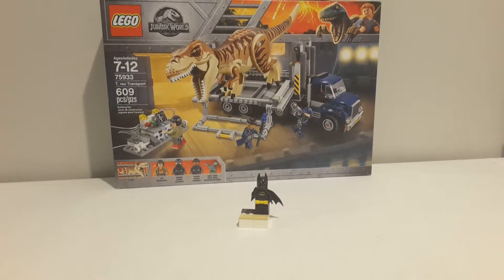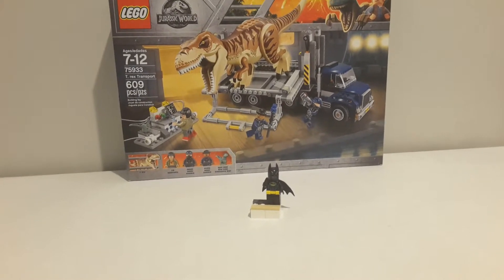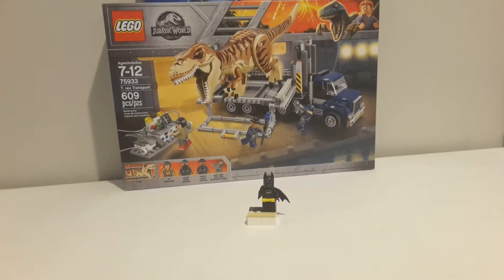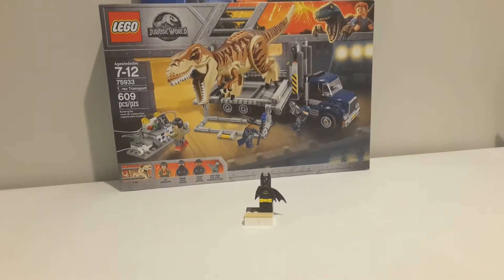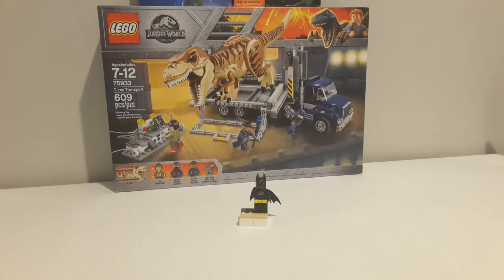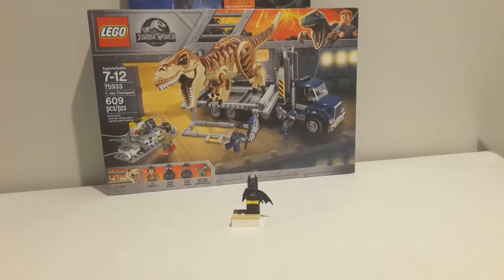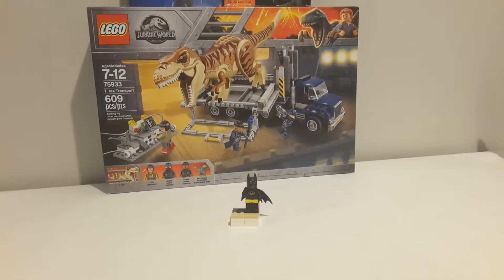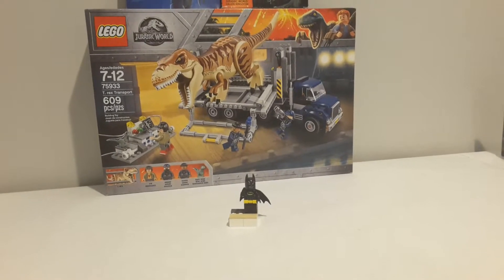I finally am able to get the one dinosaur that I actually really really wanted for my city, which was the T-Rex. I don't know if I'll get the big $300 one because it's nice and all and I love all the references to Jurassic Park, but it's $300 and I'm perfectly fine with just this one for my city. I have big plans for this set, or at least the T-Rex, so once I get around to building that you guys will see what those plans are in that month's city update.